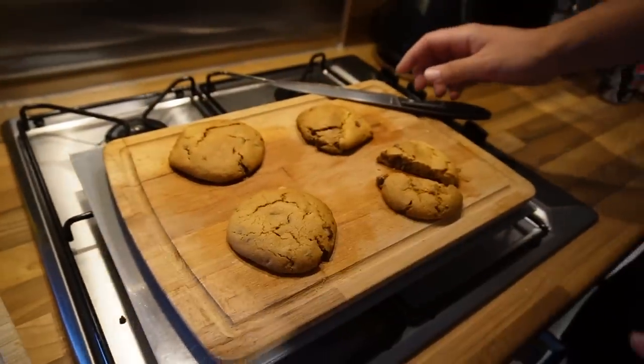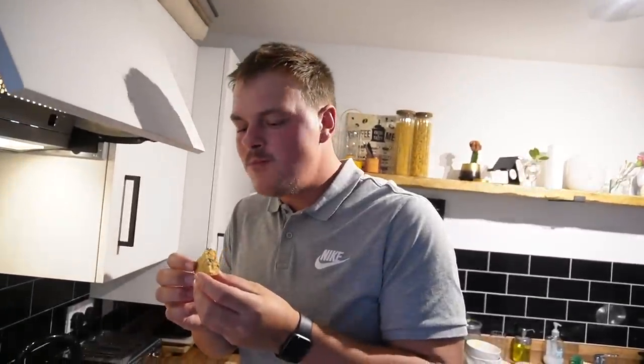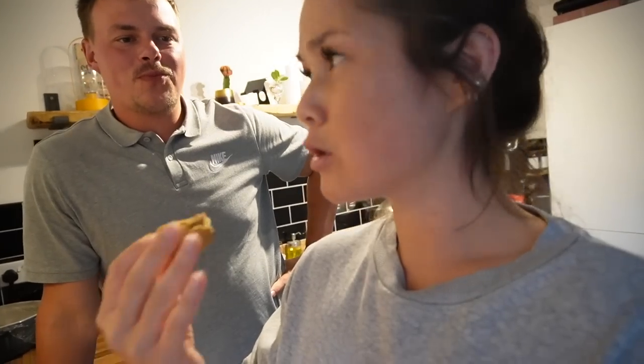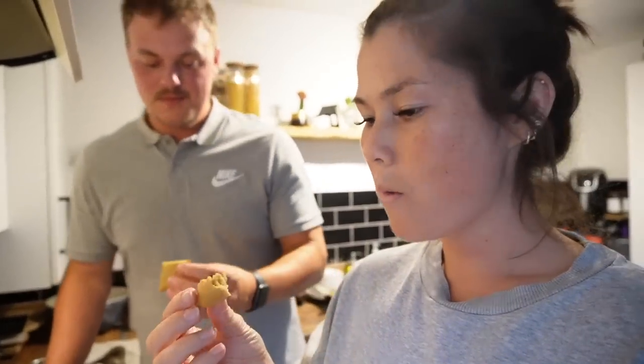We probably made about eight or ten cookies rather than the recipe's 15, so they're a bit bigger. Let's try them — honest review. That is so good! It's gooey but also got a crunch. So soft, and they've literally just come out of the air fryer. You get that melted bit of chocolate too. That's it for our air fryer day! Thank you so much for watching. We'll be back soon with more content — see you in the next video!